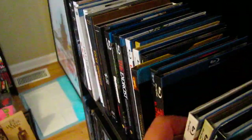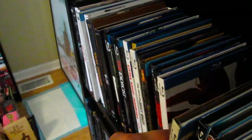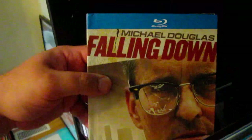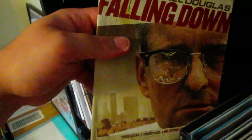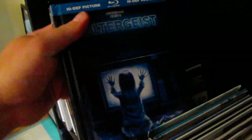Classic thriller right there — JFK. Absolutely love this one, fantastic cast. I love basically anything that involves JFK and everything surrounding his life and assassination, all the different conspiracy theories. And then Michael Douglas in Falling Down — really enjoy this movie. I think this is something a lot of people can relate to, the way that society is, and you know, he's just had enough.